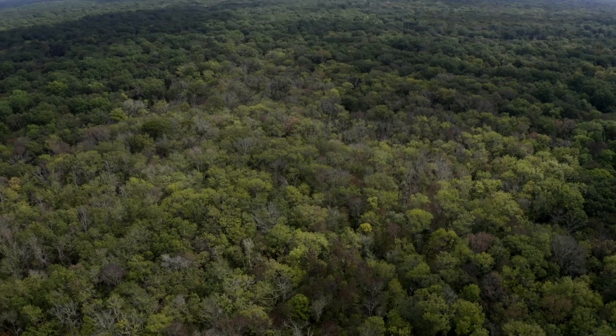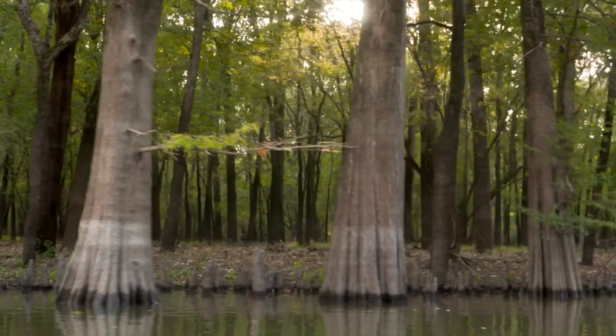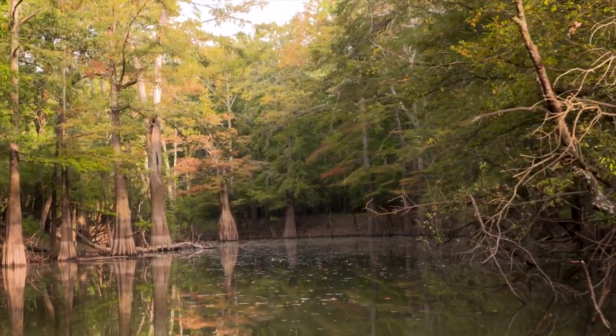H Lake is on the south unit of the White River National Wildlife Refuge, a 160,000-acre U.S. Fish and Wildlife Service property consisting mostly of bottomland hardwood forest.